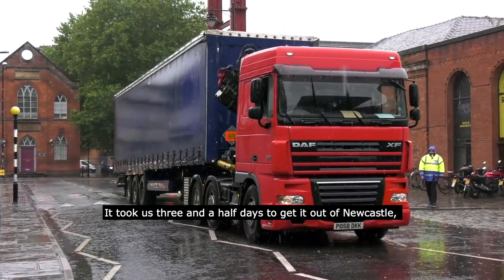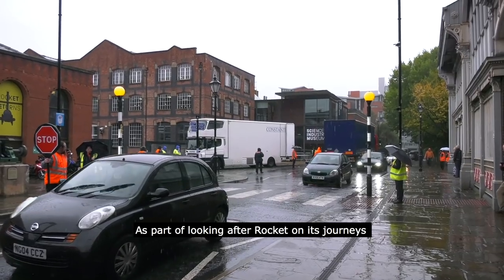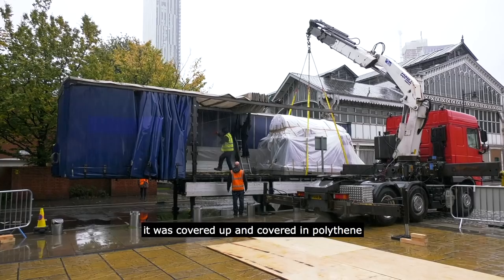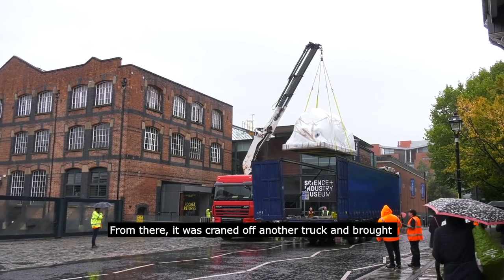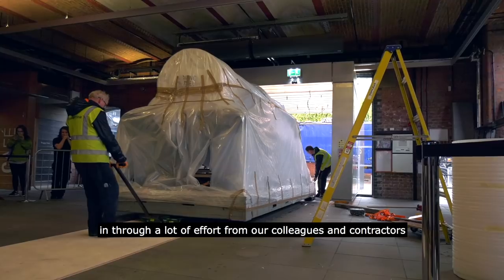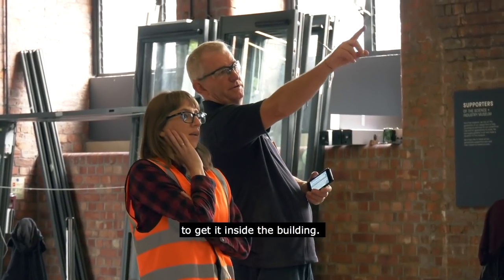It took us three and a half days to get it out of Newcastle, and then it came across the Pennines on the back of a truck. As part of looking after Rocket during its journey, it was covered in polythene to make sure that the rain couldn't get through. From there it was craned off another truck and brought in through a lot of effort from our colleagues and contractors to get it inside the building.